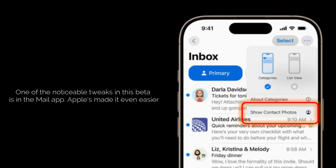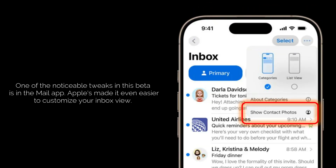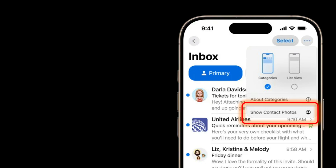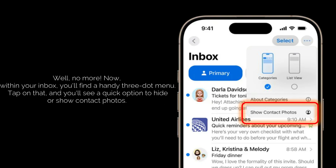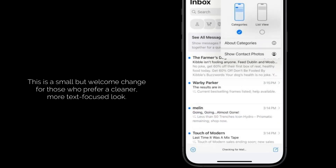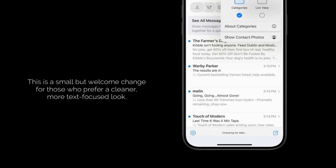One of the noticeable tweaks in this beta is in the Mail app. Apple has made it even easier to customize your Inbox view. You might remember having to dig into the main Settings app to toggle contact photos on or off in your email list — well, no more! Now, within your Inbox, you'll find a handy three-dot menu. Tap on that, and you'll see a quick option to hide or show contact photos. This is a small but welcome change for those who prefer a cleaner, more text-focused look.